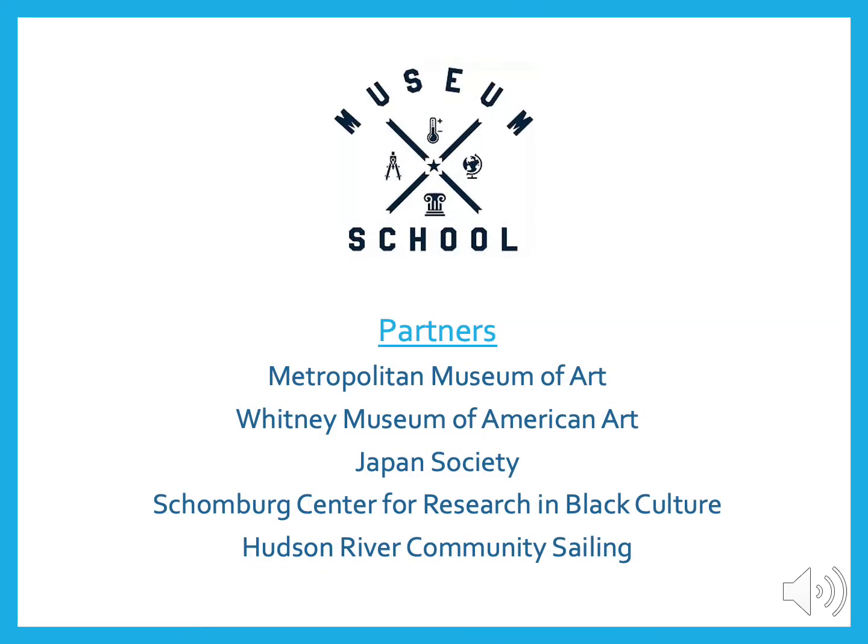I'll be talking to you today about all the important facts you should know about the Museum School. The Museum School has five partners: the Met, the Whitney, and the Japan Society, which are just three of the many museums our students visit; the Schoenberg Center, where students do internships; and Hudson River Community Sailing, which is a unique after-school sailing program with math, science, and physical education components.